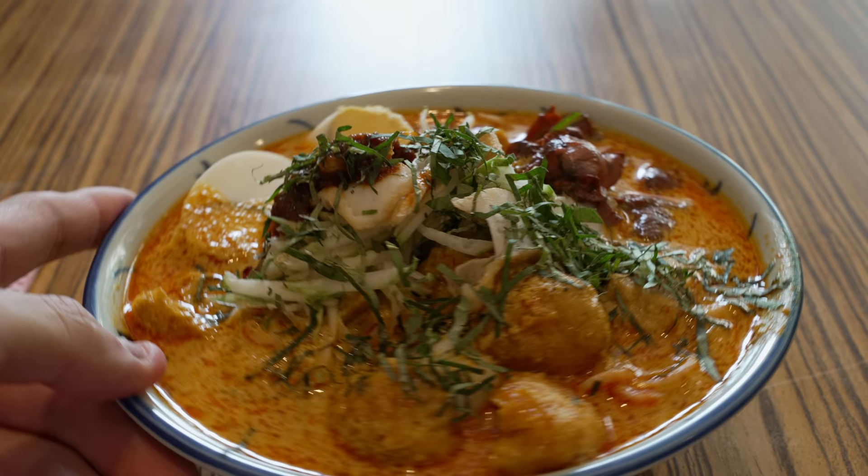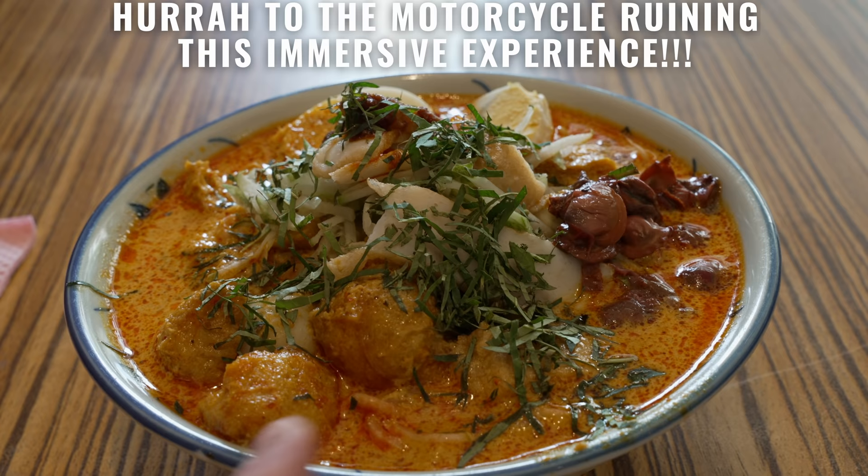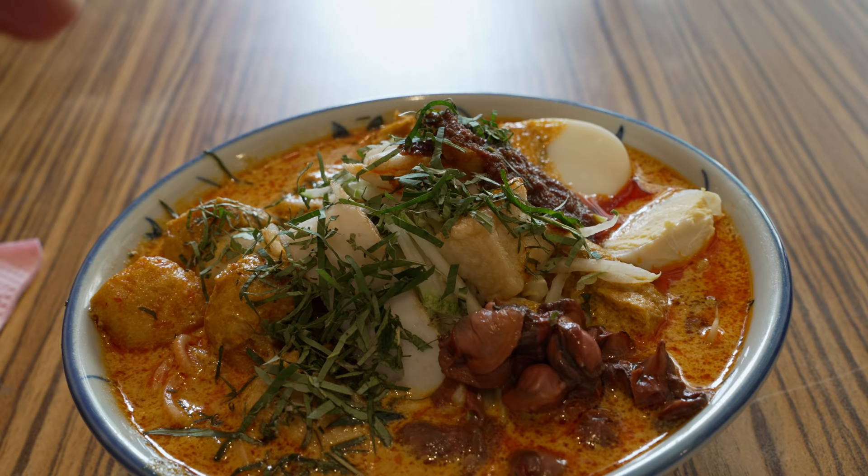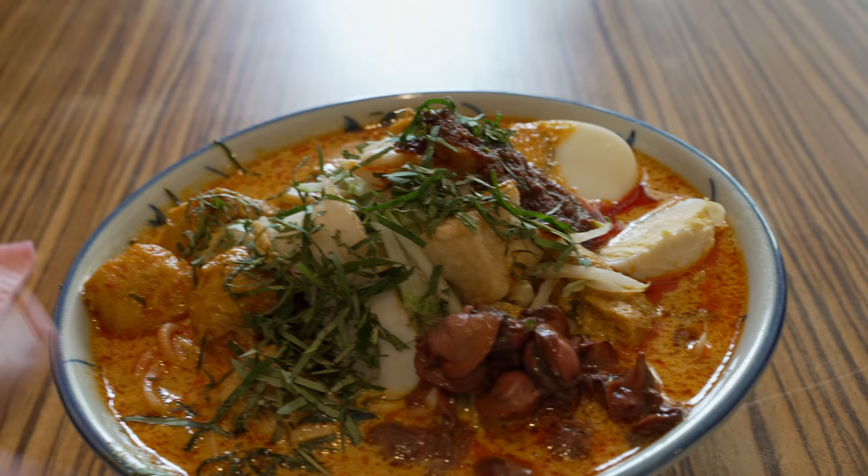Just look at this delicious bowl of nyonya laksa. The broth is so thick. Look at the amount of tau fu pok — fried tofu puffs. They also have kerang, which are black cockles. On the side, some cucumbers and daun kesom, which gives a very nice piquant flavour with a nice fragrance. They've got an egg on the side, and obviously you've got to have that sambal. I'm hoping it's very hot!